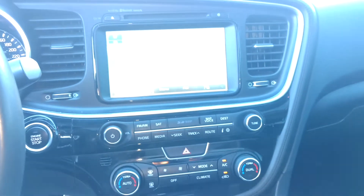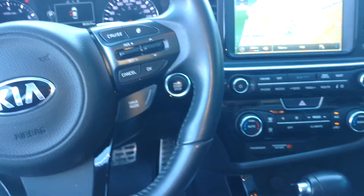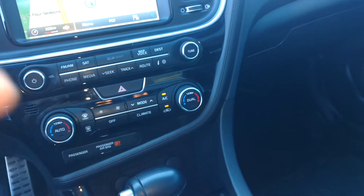Up here, you can see a nice big 8-inch nav display, which is also fully functional through voice commands. And as you can see down here, we have dual temperature control for the passenger and driver, who may need to be at two different temperatures.